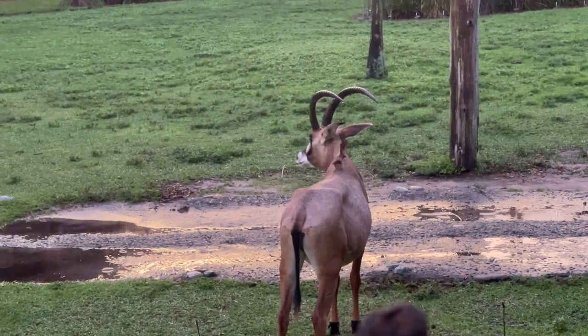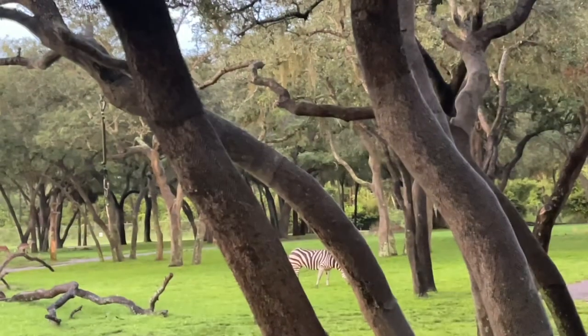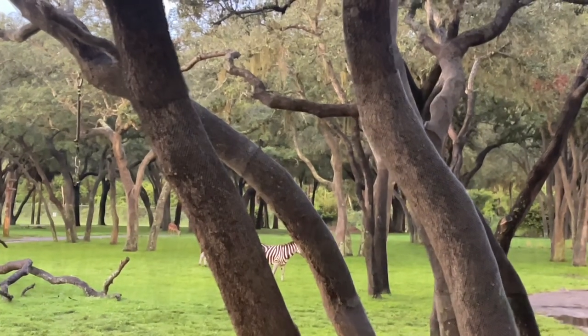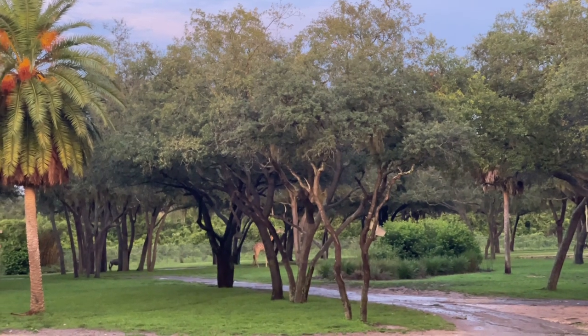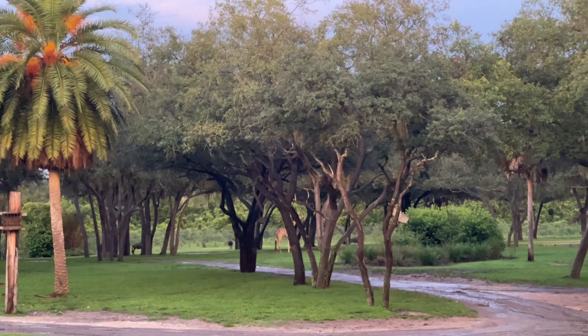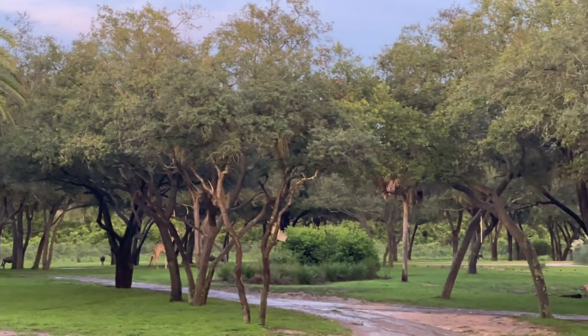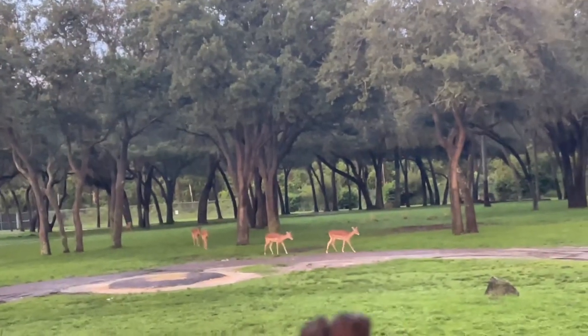I haven't found a giraffe yet, but this is a kudu. There's a giraffe way back there. Look at these babies coming!